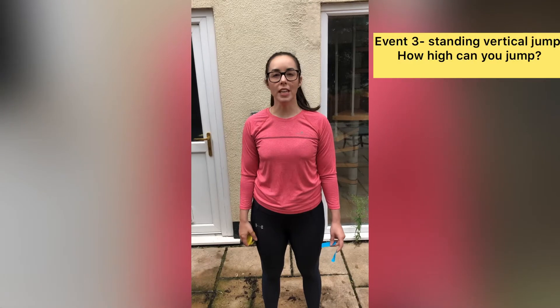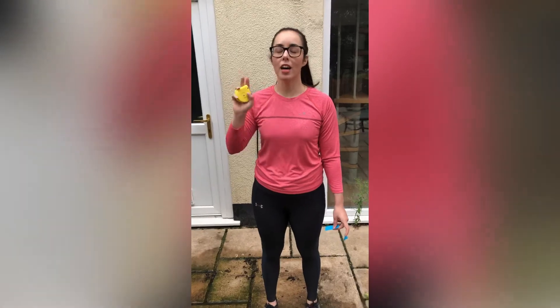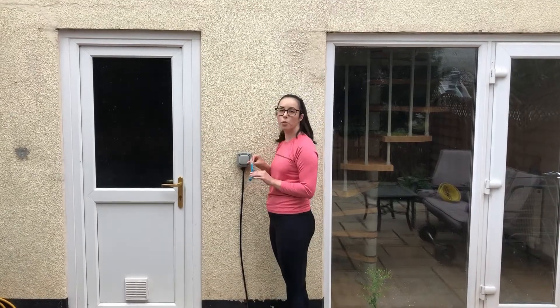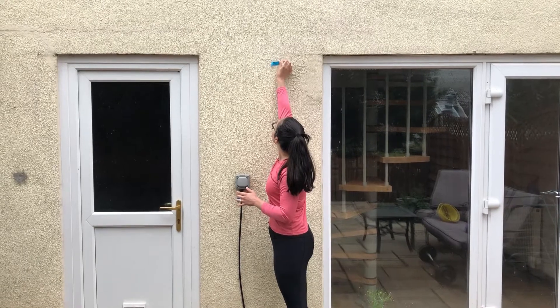Event three is the standing vertical jump. You will need something to mark the wall — it could be a sticker, some tape or some chalk — and a tape measure to measure the difference between your standing touch and how high you can jump. So what you want to do first is stand close to a wall and reach up as high as you can and mark where that is.